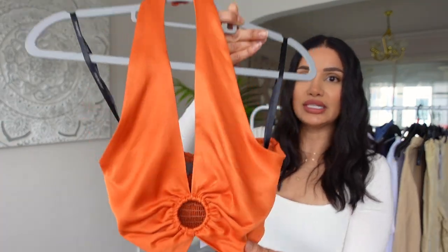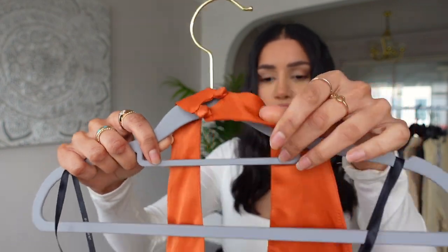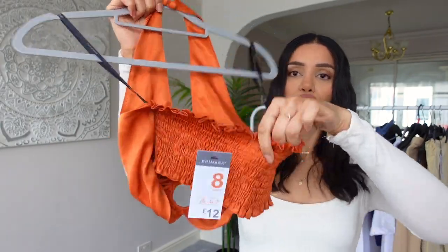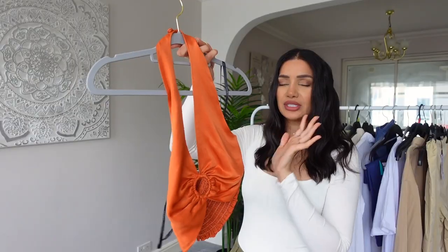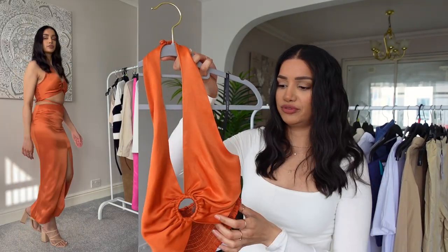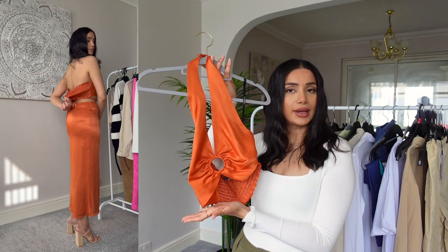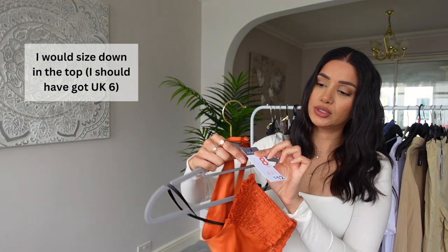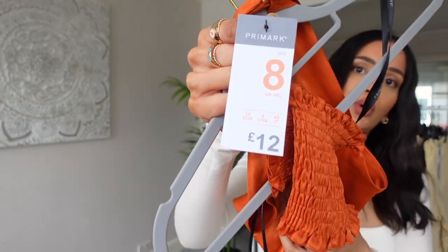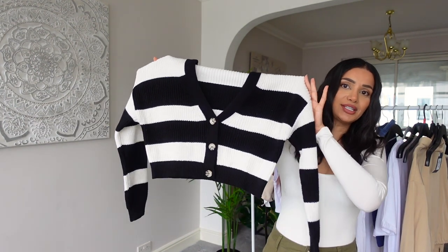The ring detail in the middle does limit your bra options a little bit, but I think it's a really cute detail. It's a stunning halter neck — it's got fabric buttons on the back which I think is really cute, and on the back we have ruched stretchy material which should make for quite a comfortable fit. It's a really pretty top, a little shorter than I'd like, but hopefully it will look cute with the skirt. I got this top in a size eight for 12 pounds.